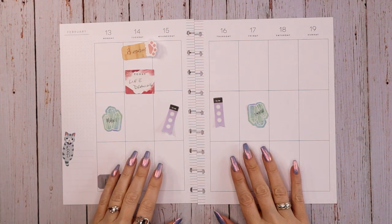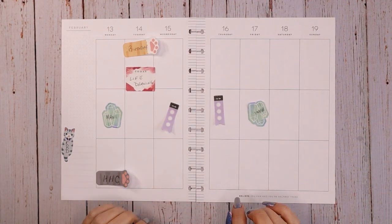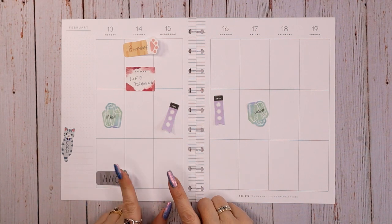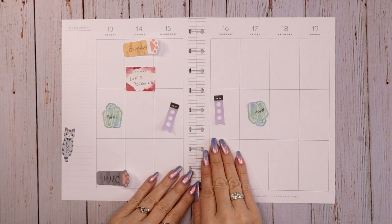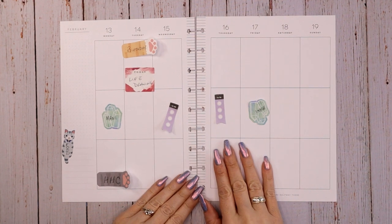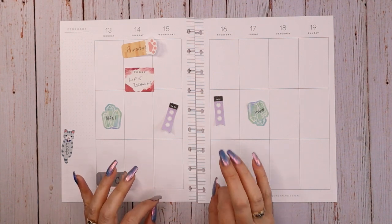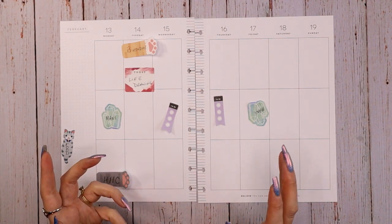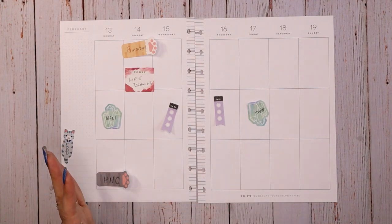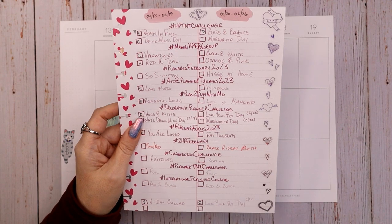Hey everyone, this is Judy with JLB Crafts. Welcome back to my channel, and if you're new here, thank you so much for giving me a try. This video I'm going to be setting up the week of February 13th through the 19th — Valentine's Day week. This is in my vertical planner, my catch-all planner. I have more than one planner, so this planner catches all the stuff that doesn't belong in a different planner.